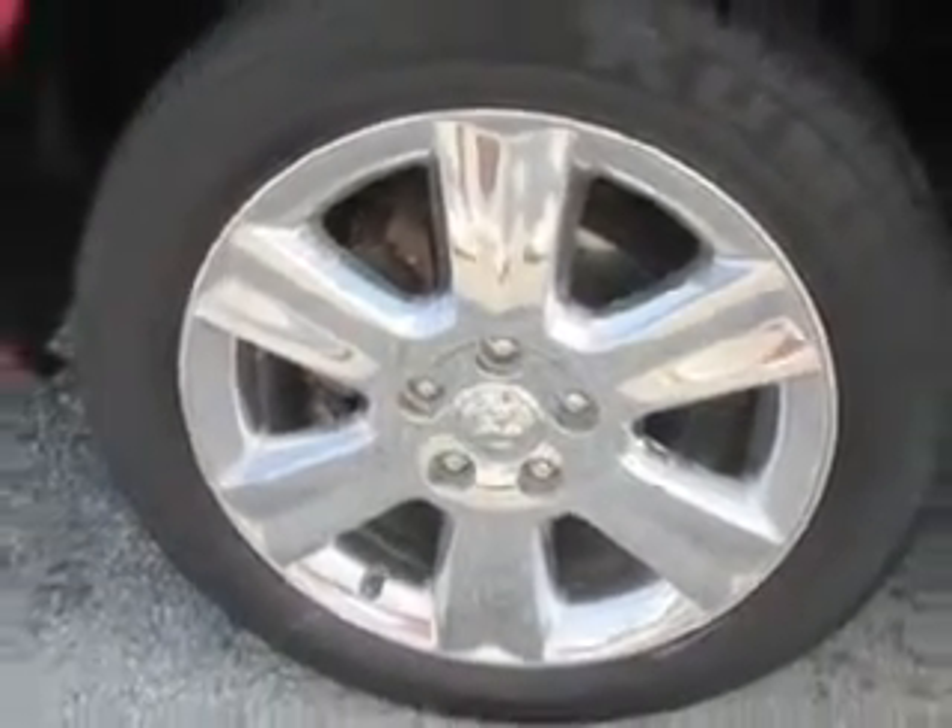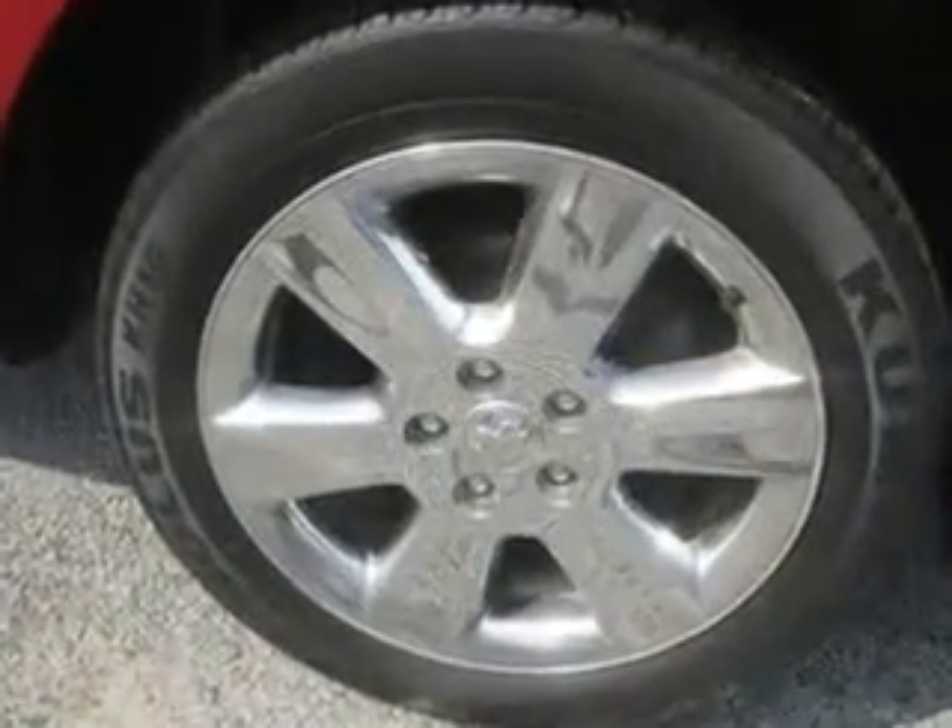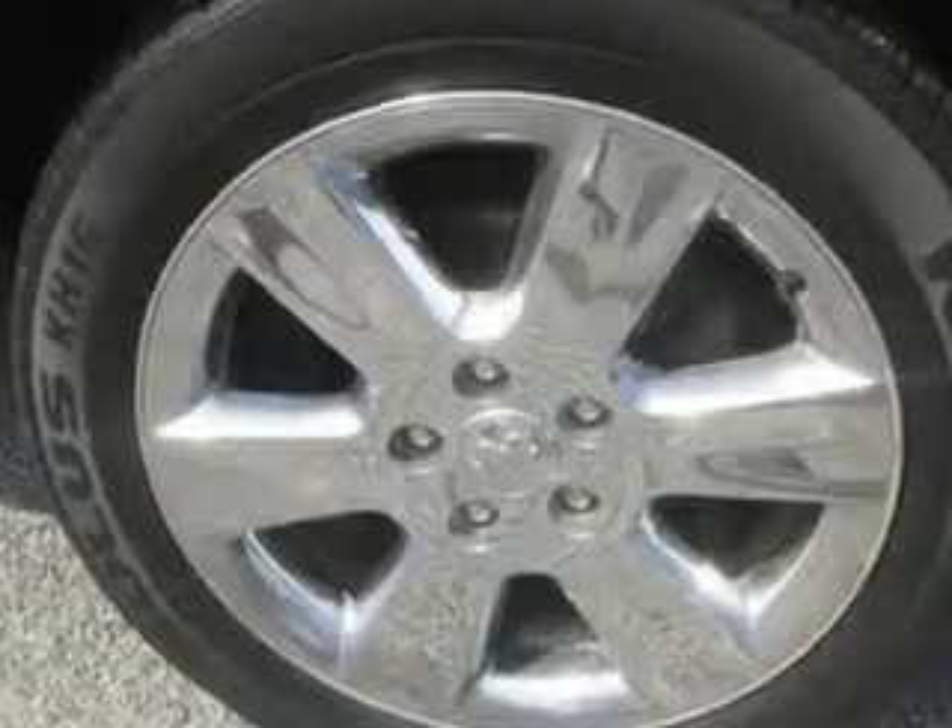Enjoy the drive, feel safe, and have peace of mind in this 2009 Dodge Journey. See us at GWilderman Hotelplex New & Used today.